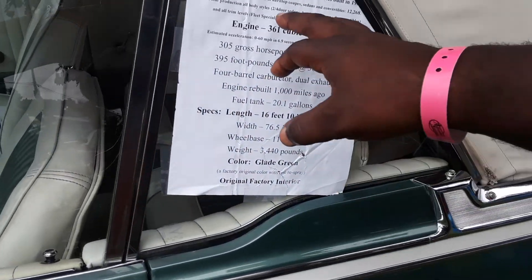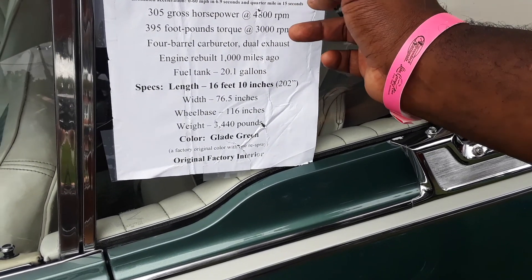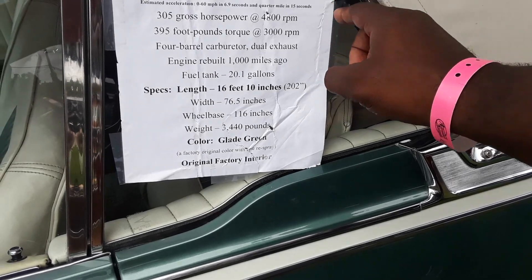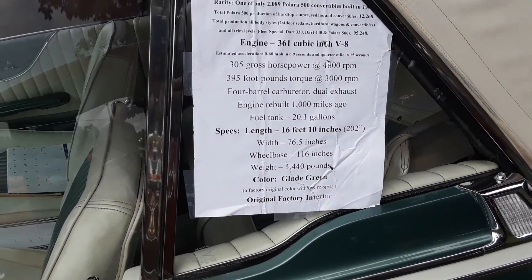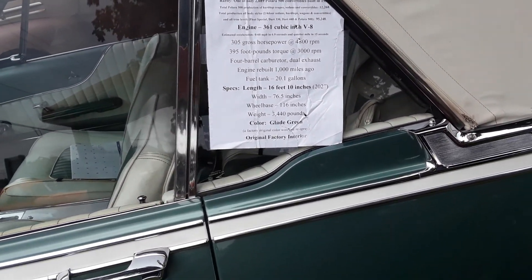It's a rarity — only one of 2,089 built in 1962. It's got the 361 Golden Lion in it, four-barrel carburetor, dual exhaust.